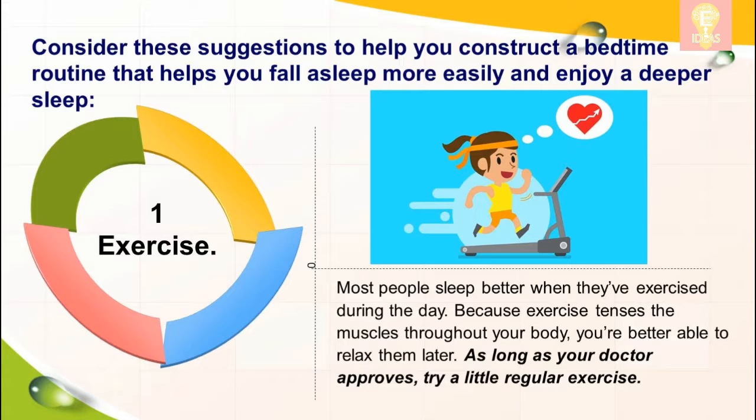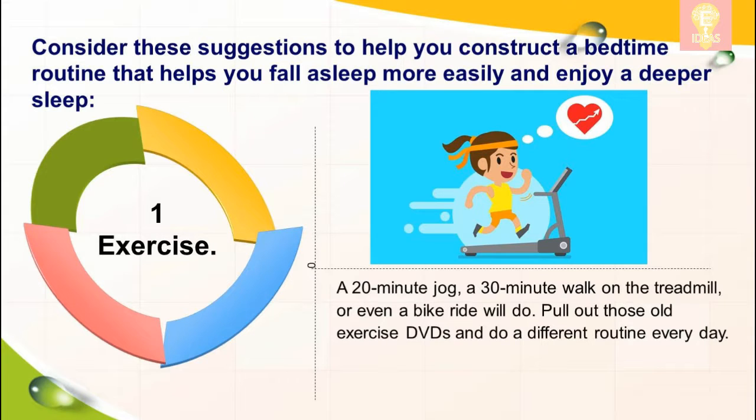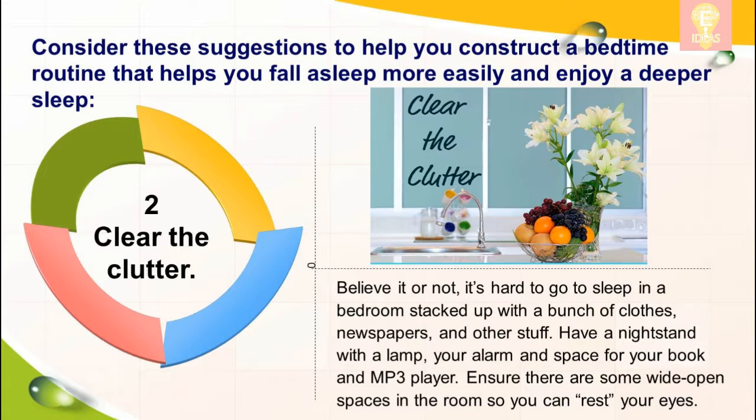Because exercise tenses the muscles throughout your body, you're better able to relax them later. As long as your doctor approves, try a little regular exercise. A 20-minute jog, a 30-minute walk on the treadmill, or even a bike ride will do. Pull out those old exercise DVDs and do a different routine every day.